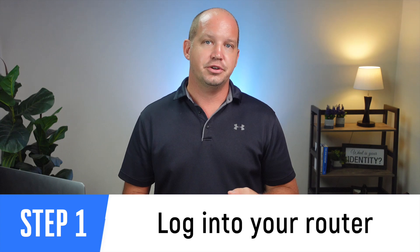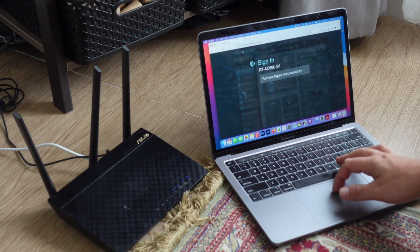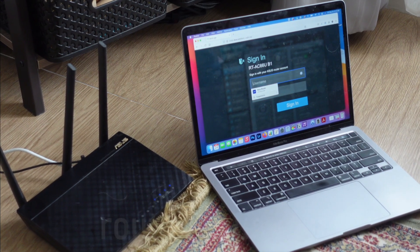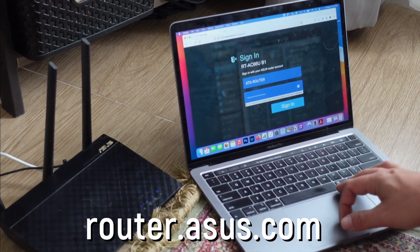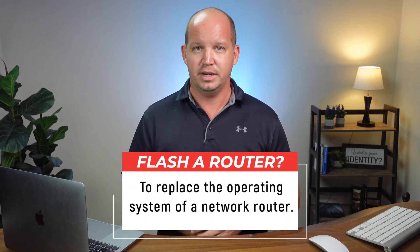The setup process is slightly different for each router, but in general we can break it down into three steps. First, you need to log into your router, and the instructions to do that are usually printed on the back or the bottom of the router itself. For my Asus router, I simply make sure that I'm connected to the router via Wi-Fi or ethernet cable, and then type in router.asus.com into my browser. But once you've logged in, you need to find where you can set up a VPN configuration, and honestly it shouldn't be too hard to find. If you don't see it anywhere, there's a chance that your router doesn't support VPNs, and your options are to either buy a new router or to do what's known as flashing the router, which is basically adding a new operating system to the device.